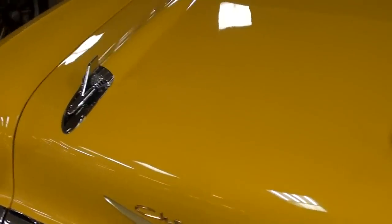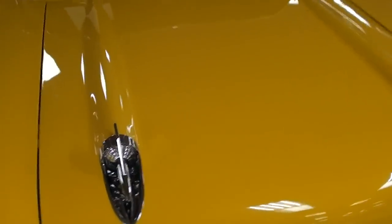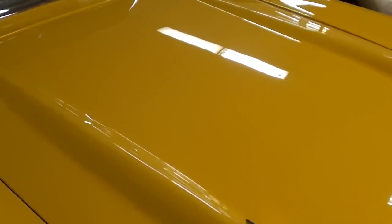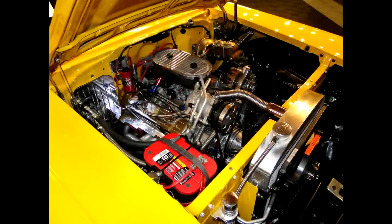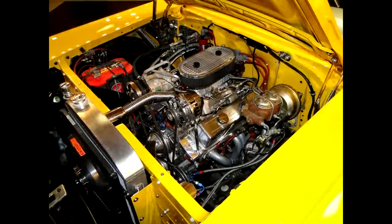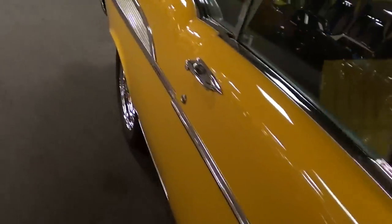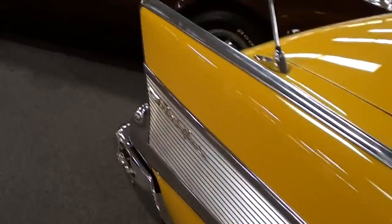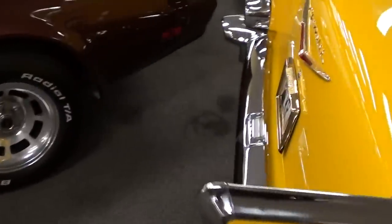Under the hood it's packing a 377 stroker that is fully built. Let's take a look — you can see it's smooth all the way around, very cool.